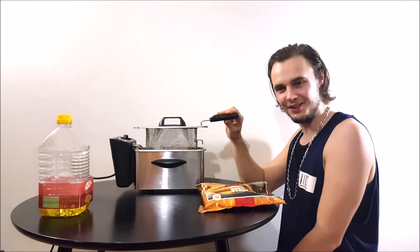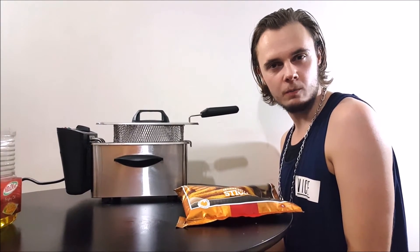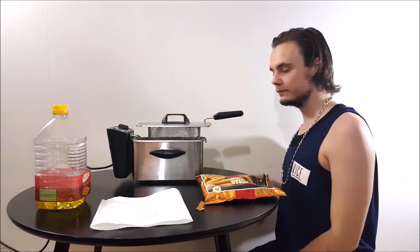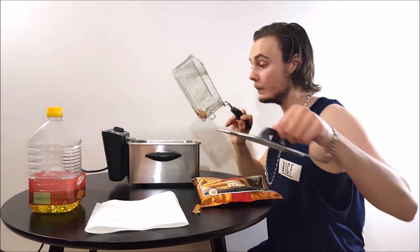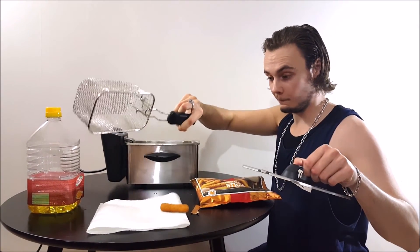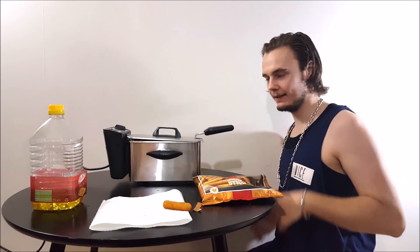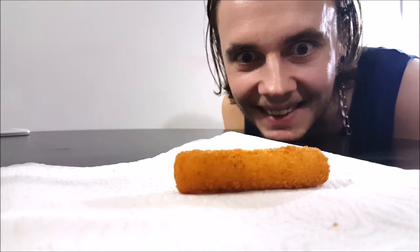Oh, looks tasty. Now we wait for it to cool down. Let's put some paper here so we don't damage the table. Some paper for them.